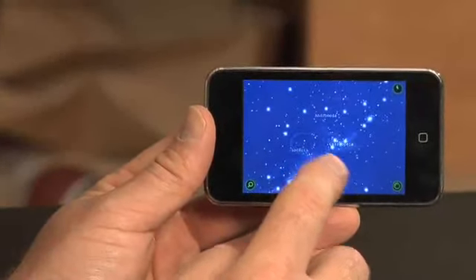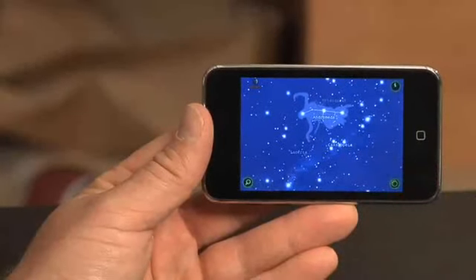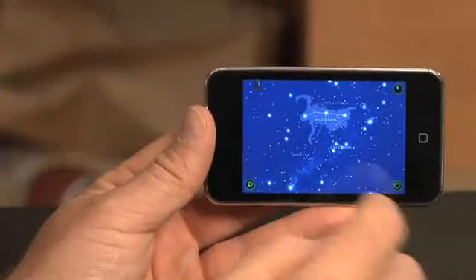So if you, for instance, went to Cassiopeia, you start to see that constellation appear. It's really, really beautiful. This is one of the more sophisticated programs that my kids really love to use — great for a budding astronomer.